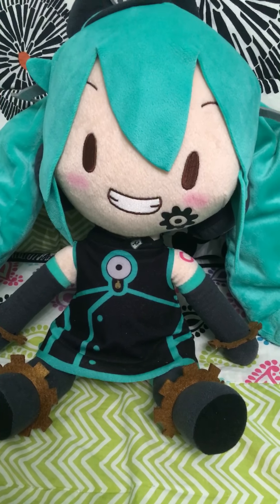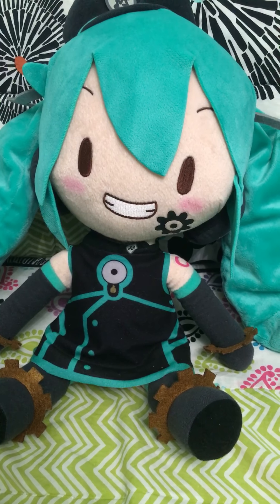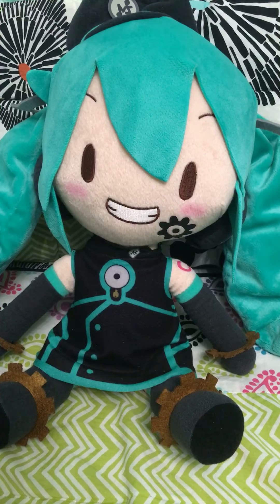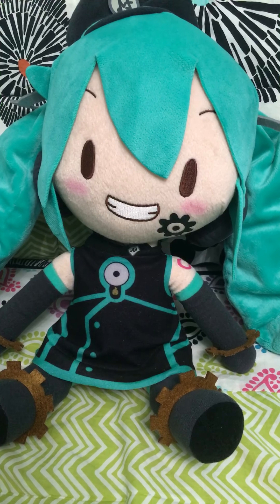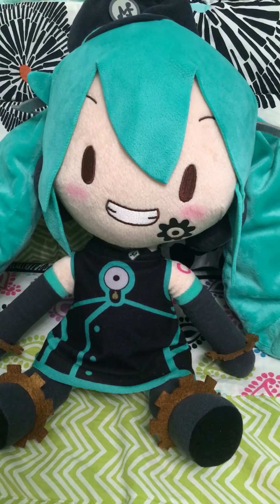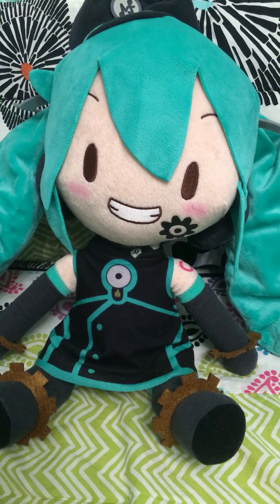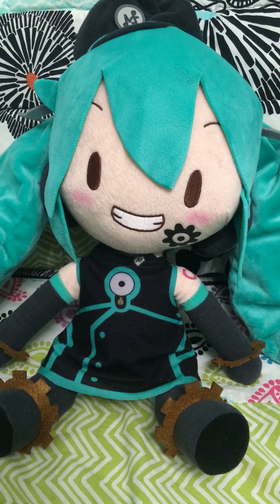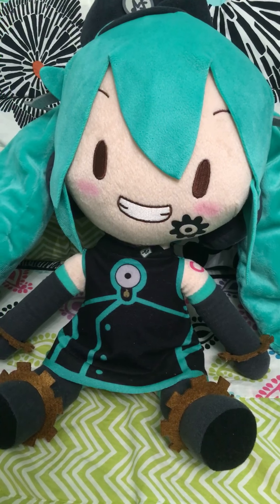Sadistic Music Factory is one of my favorite songs. I heard they're going to come out with a Deep Sea Girl Miku, but if and when I get it, I'd like it to be a lot smaller because this one is very big — she is about 11 inches tall.